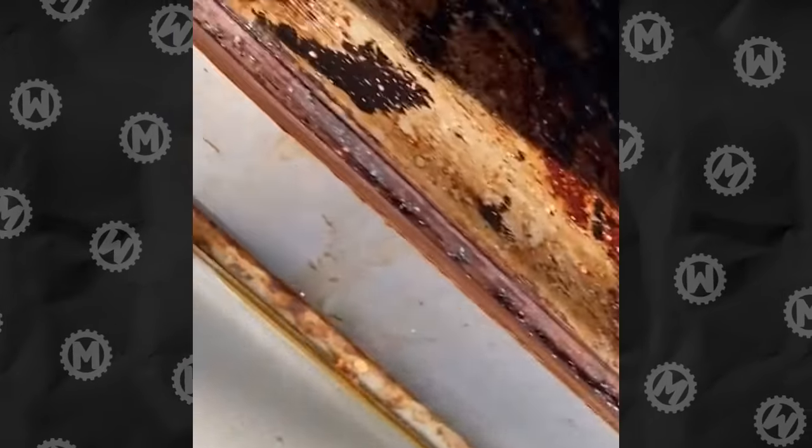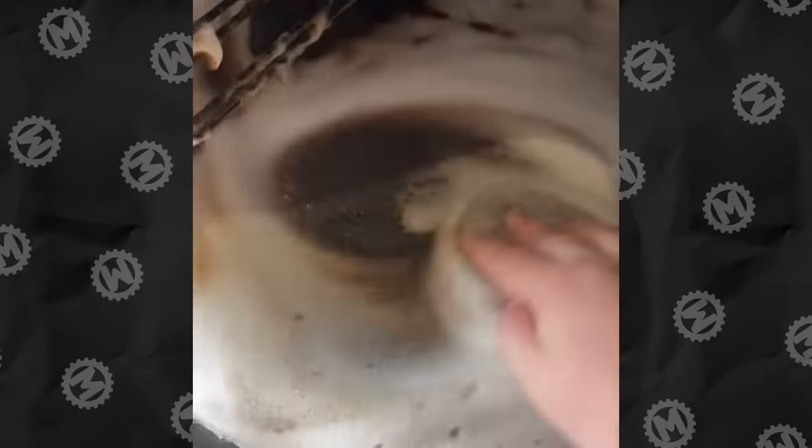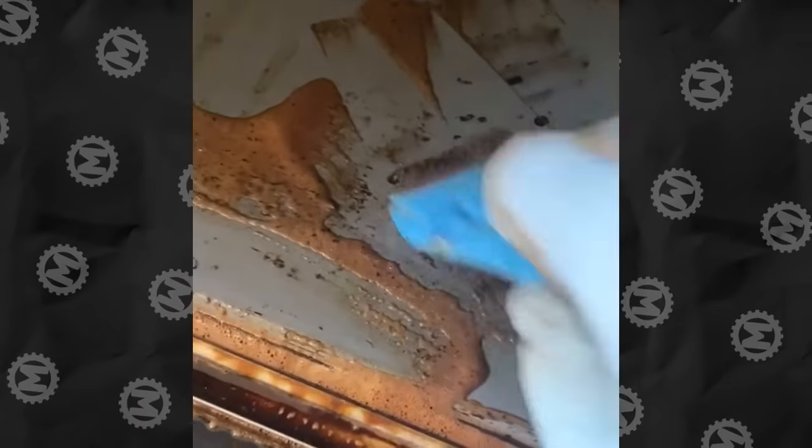There's only one explanation for the disaster in this oven. Apparently, the owners consider old grease to be an interesting seasoning for baked dishes. It's okay though — skillful hands, spatulas and a bunch of special cleaning tools did an excellent job once again.